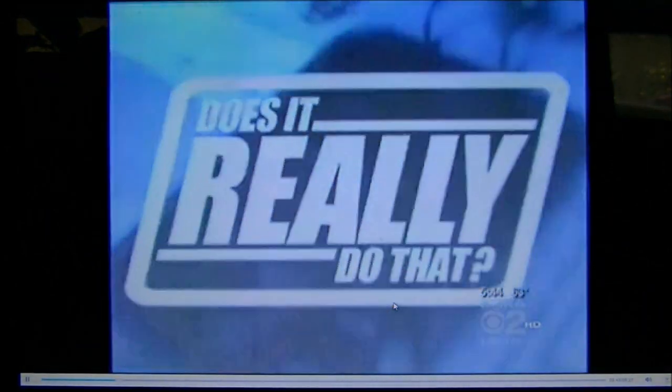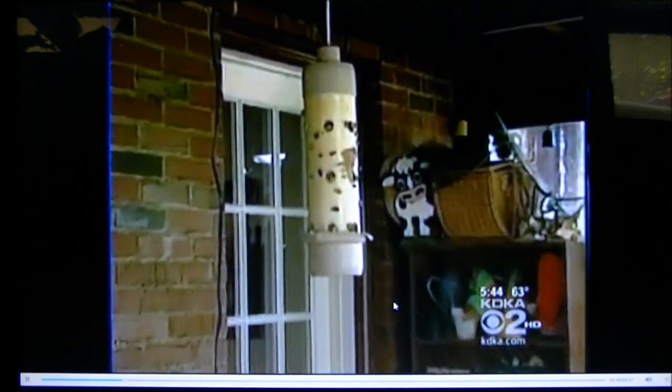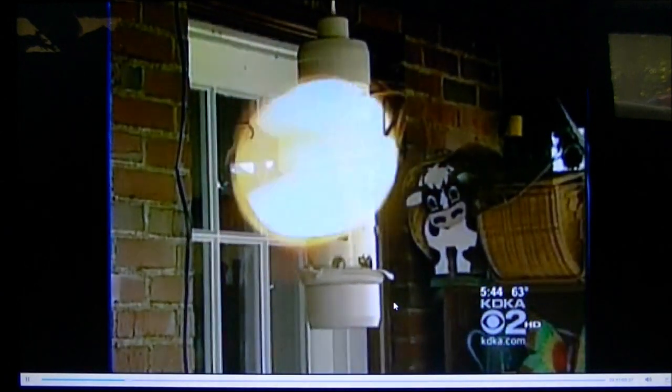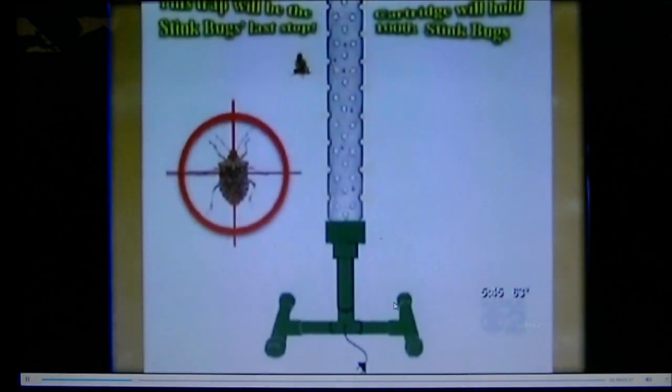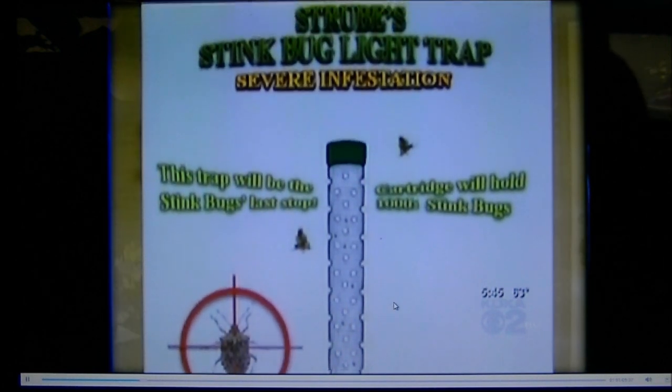It promises to be the last stop a stink bug makes, but does it really do that? Marketed as using a killer combination of light, scent, and gooey glue to ensure no one escapes, this non-toxic indoor trap claims to be a trifecta of stink bug stopping power.